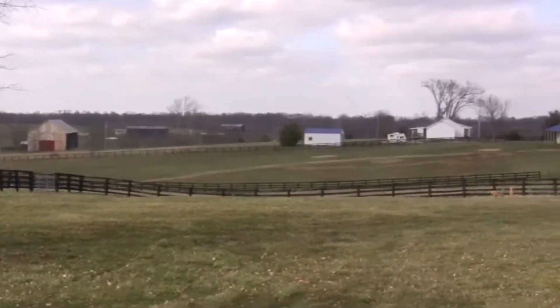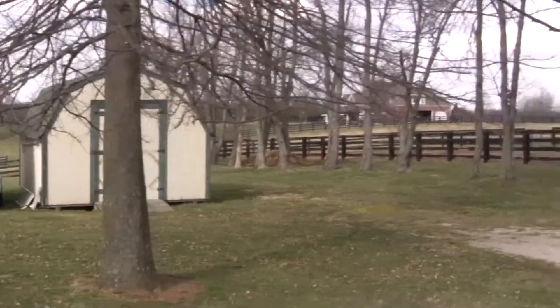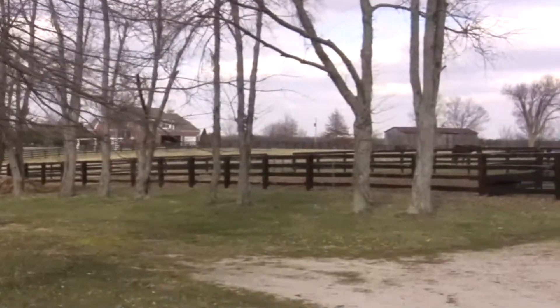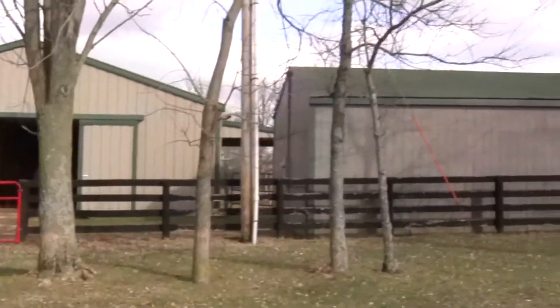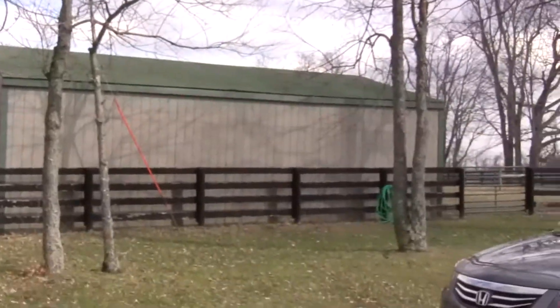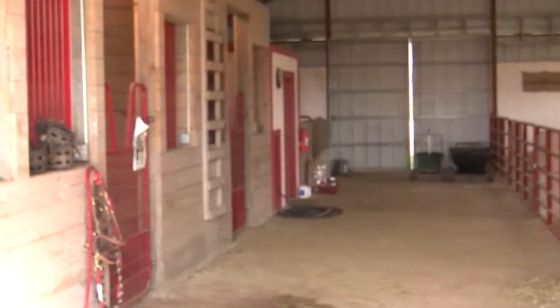These are the views from the back door of the house. You can hear the wind chimes out back. The work shed is being redone, and there are more paddocks. It's very convenient to the barn, and that's the equipment building back there.